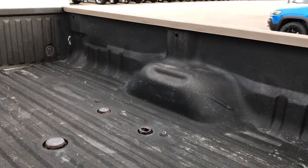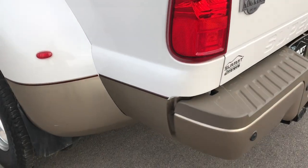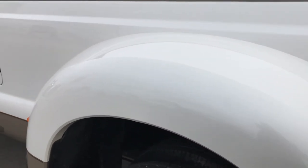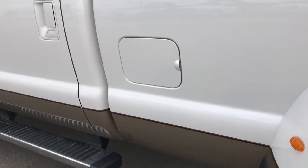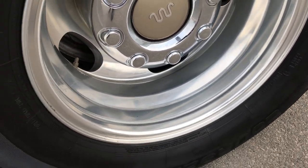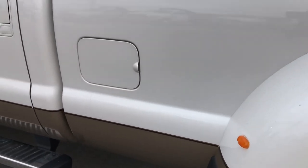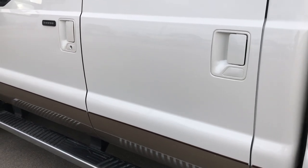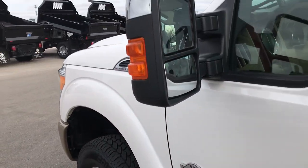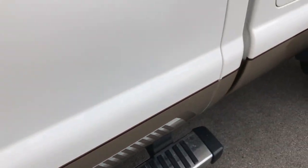No major dents or dings in the box. As we go around this side of the truck, just as clean as that passenger side. This back rim is in nice condition as well, and those back tires have just as much tread as the front and the rest. Very, very clean down this one. This side does have the power scope mirrors that power telescope out, and factory chrome step bars that are in nice condition as well.